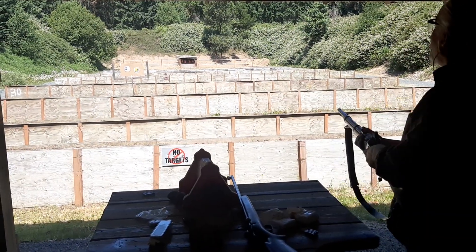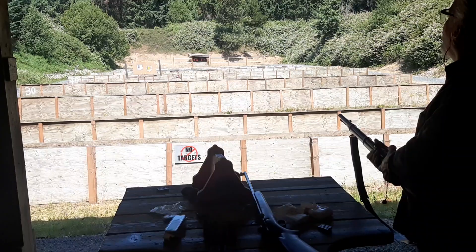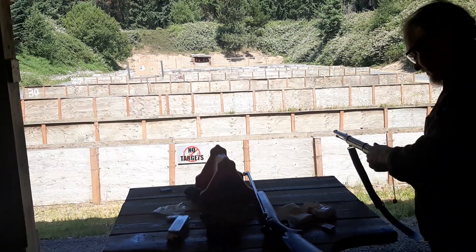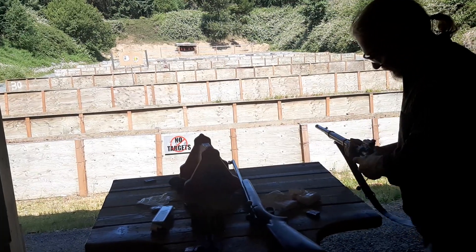Standing like this, I'm probably hitting the berm at the 60-yard mark. We'll have to go see what sort of impact I've made on the range.